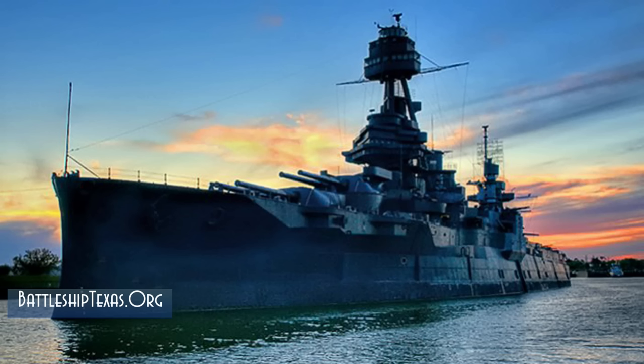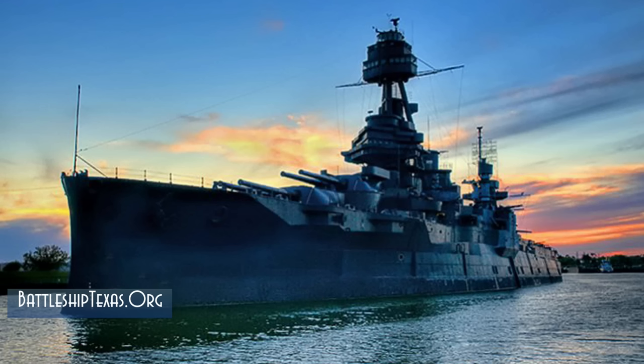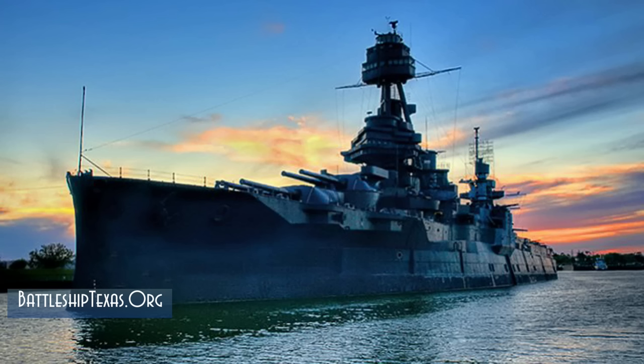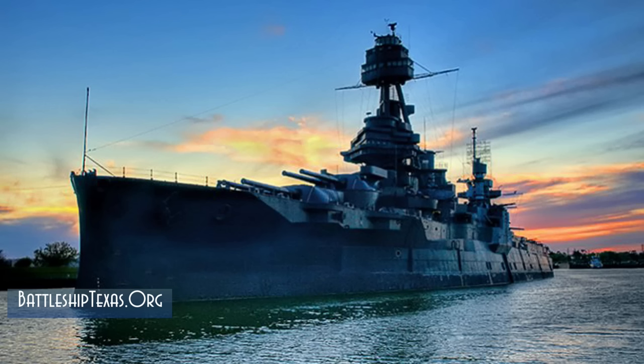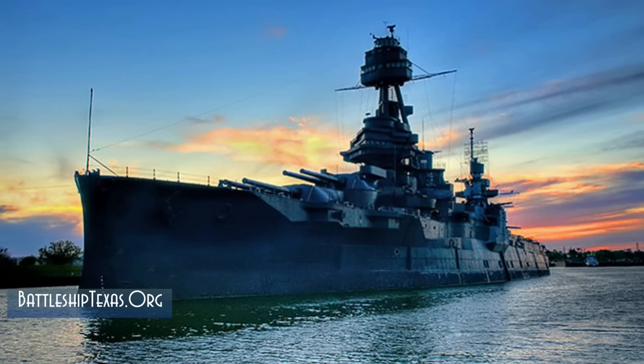Battleship Texas will be going to Gulf Copper Shipyards in Galveston, Texas, for repairs in quarter two of 2022. While in the yard, Texas will undergo an intensive repair period, which will include having new hull plating installed to the sides of the ship from about four feet above the waterline down. These repairs will take anywhere from 12 to 18 months to complete, and then there will be some dockside work that will occur afterwards as the Battleship Texas Foundation will have to prepare the ship to become a museum ship once again. Feel free to check out their website at battleshiptexas.org or at their YouTube channel for regular updates.